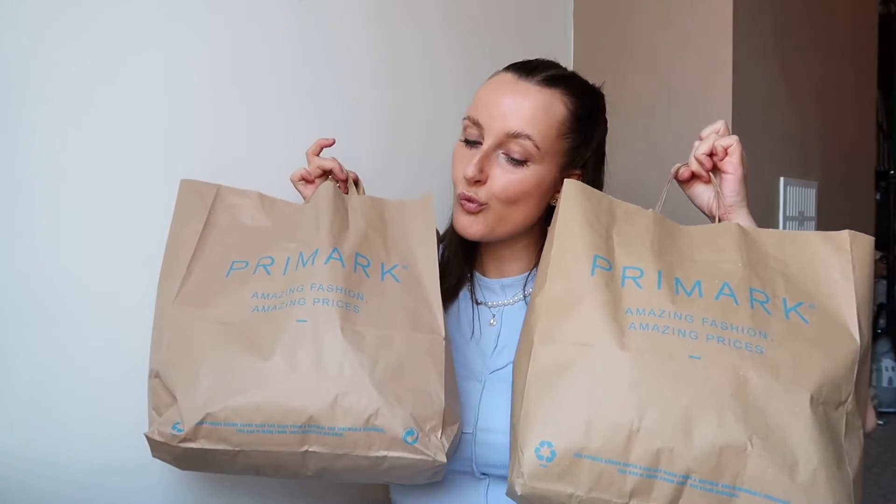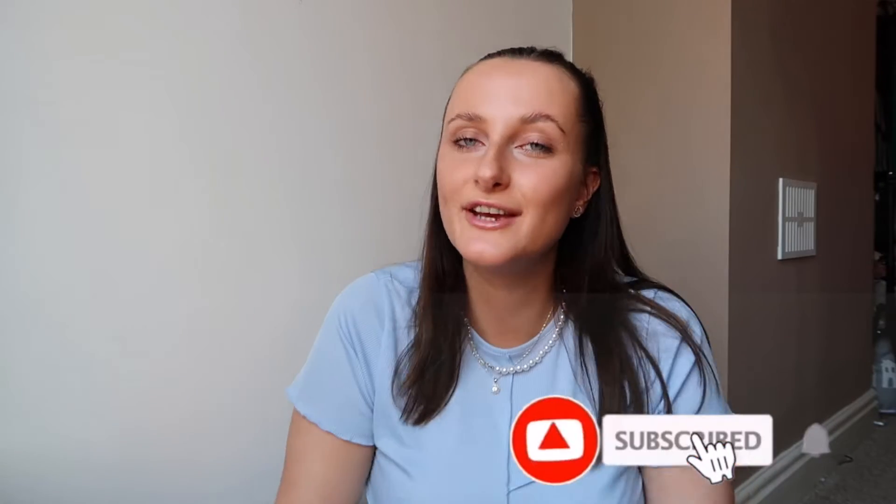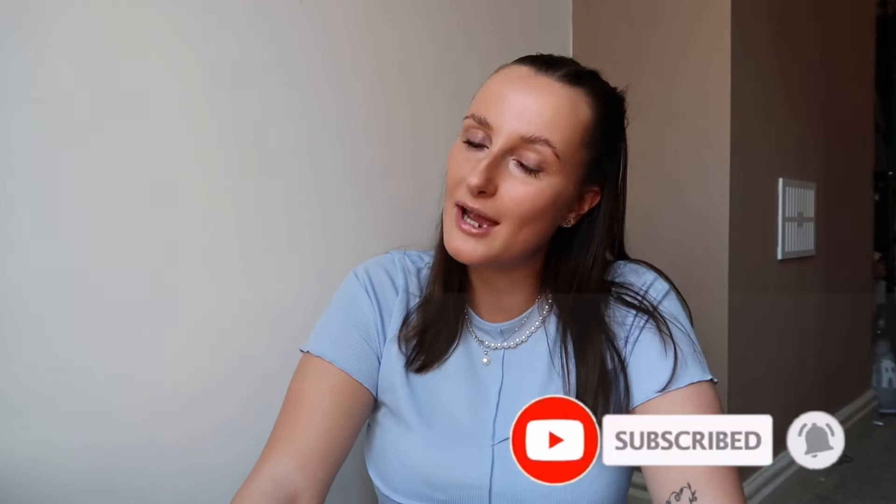Today is a very exciting video! The shops are open and I'm so happy — I literally missed shopping so much. But before we get into today's video, don't forget to go down and hit the subscribe button if you haven't already, join my little family, put the bell notification on. Let's just get into the Primark haul because that's what you all want to see.